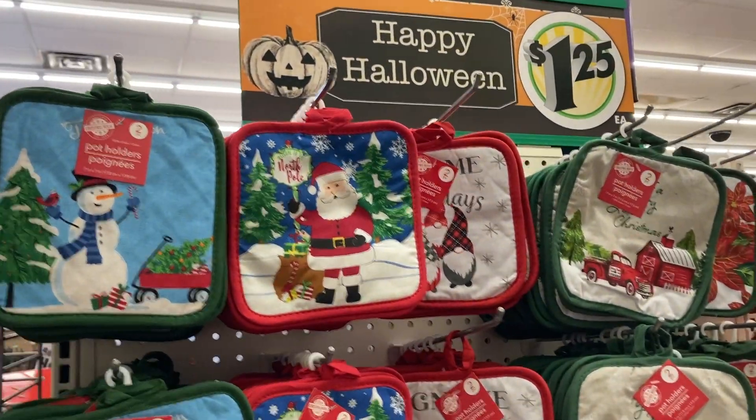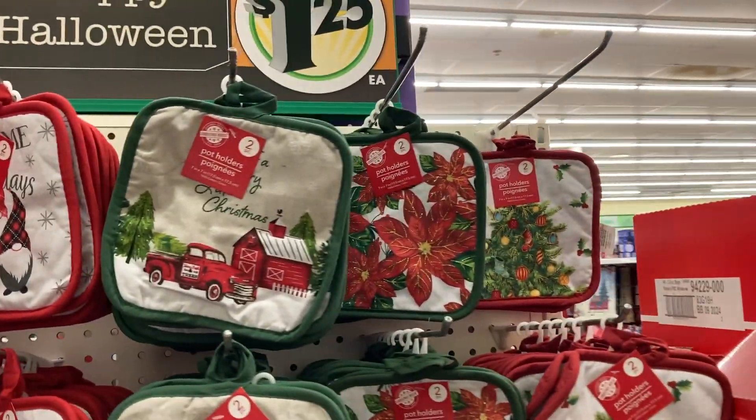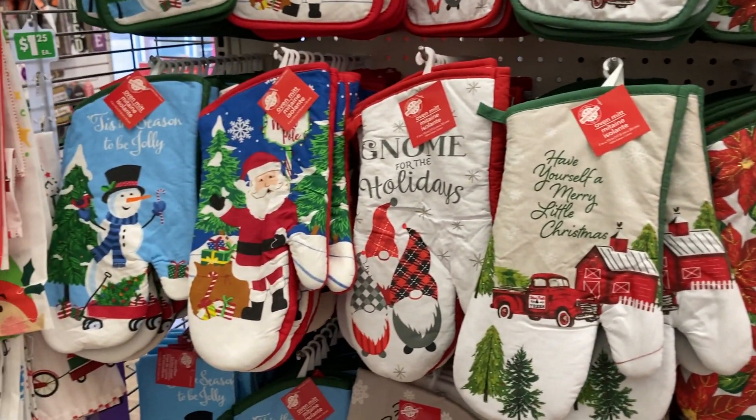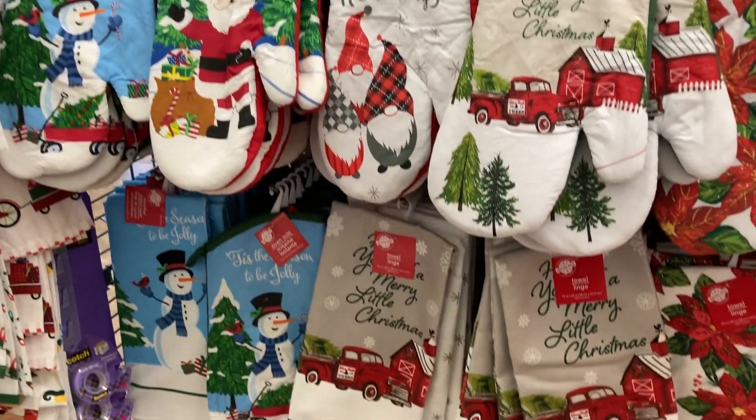And we've got some more potholders. I think I've seen all of these before, but they actually do have a couple of new ones. They've got the snowman and the Santa.